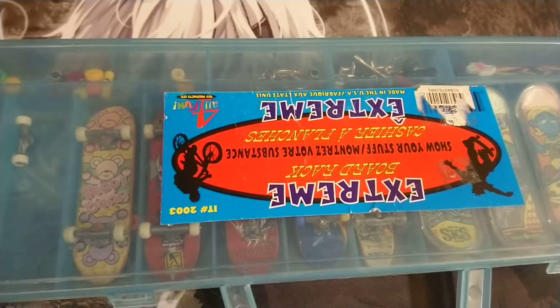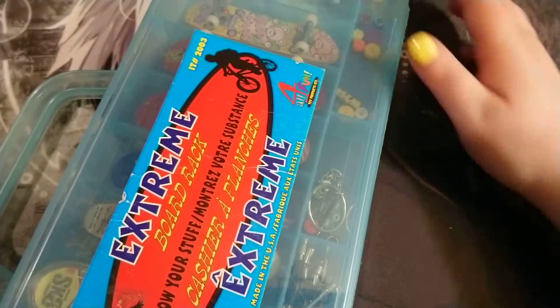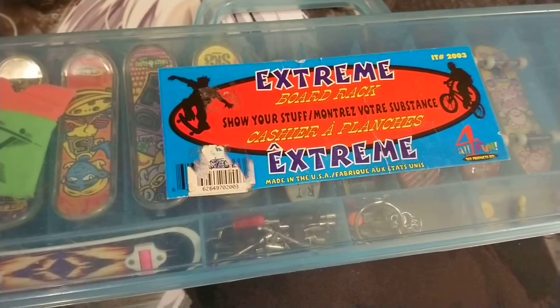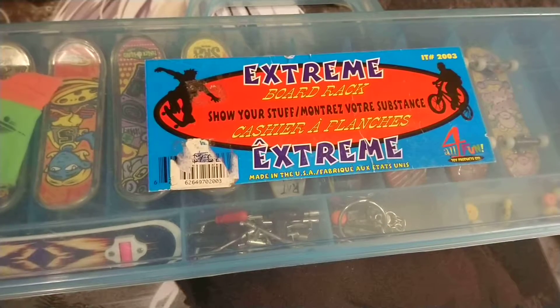Queen Rokilcanny here, and today we're doing a memory lane. Today for memory lane with toys and weird stuff, this is Extreme Board Rack.